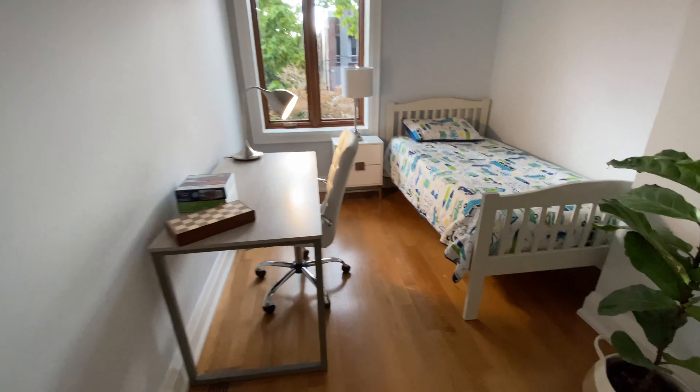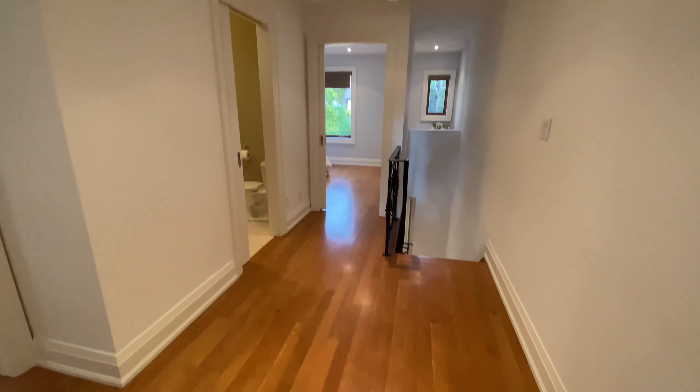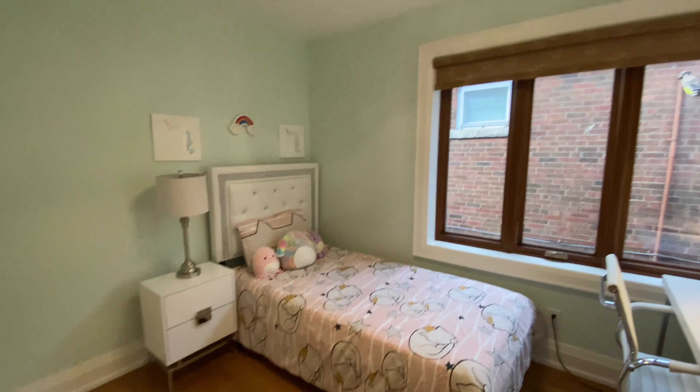Let's check out the second bedroom. You could put a double bed here and there's a closet. And here's the second bedroom over there as well.